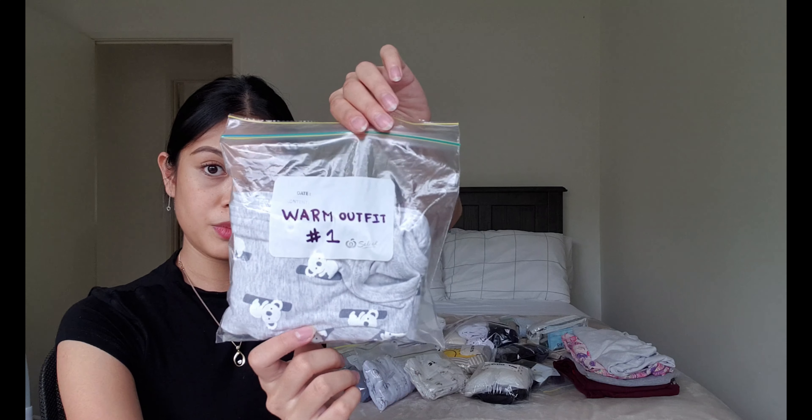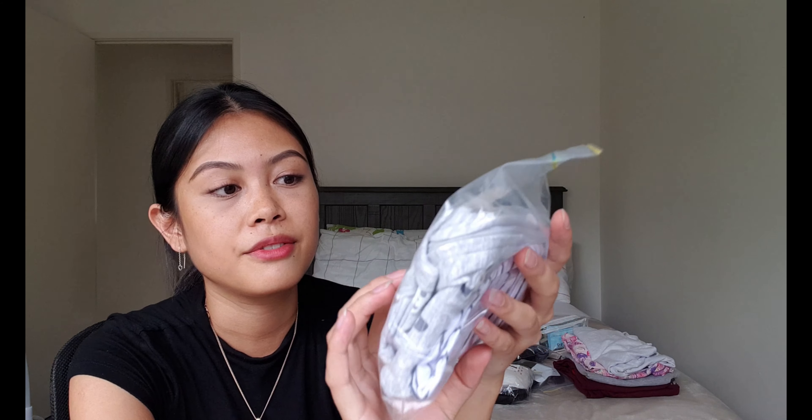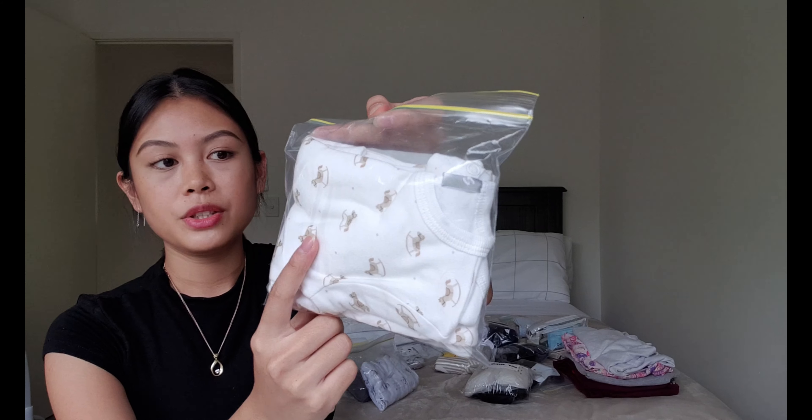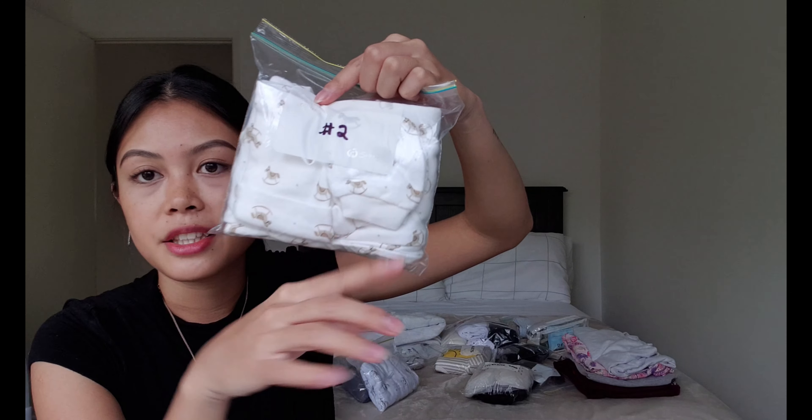Warm outfit number one is what I hope he'll wear when he first comes out or when we take him home. It's a koala theme — bodysuit and hat included. Outfit number two has a bodysuit, hat, and mittens. Outfit number three is for a smaller baby — at my last scan he was on the smaller side — so this has a bodysuit and hat.